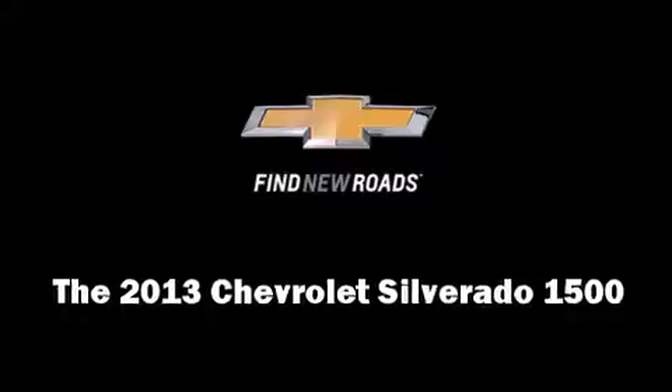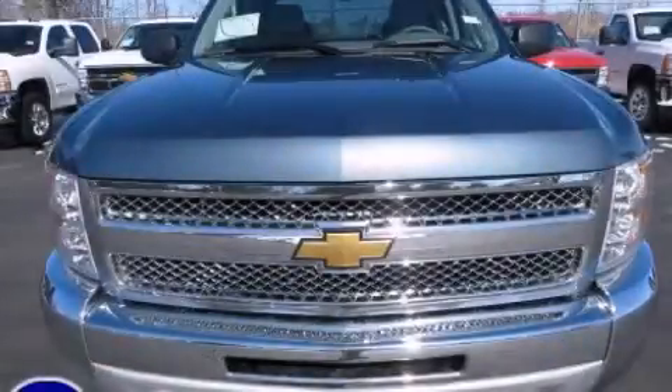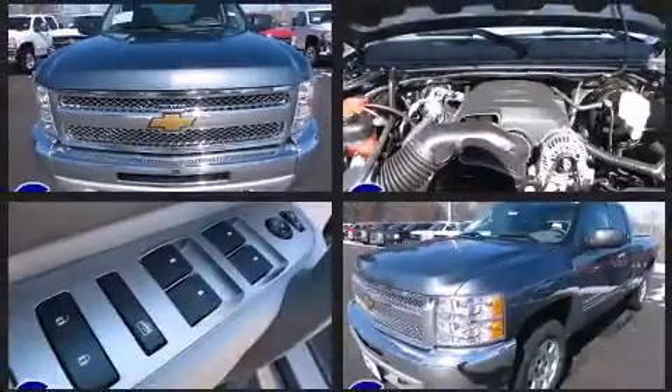Step into the 2013 Chevrolet Silverado 1500. It features four-wheel drive capabilities, a durable automatic transmission, and a powerful eight-cylinder engine.